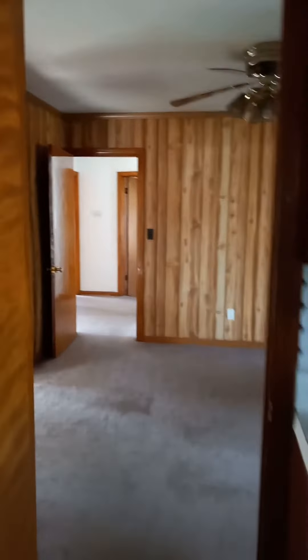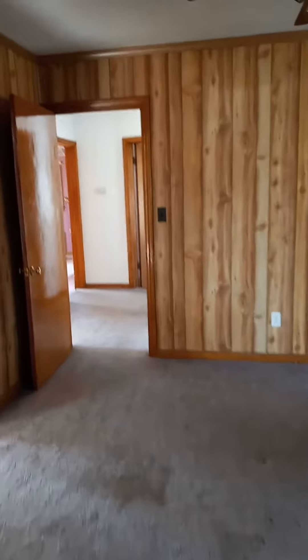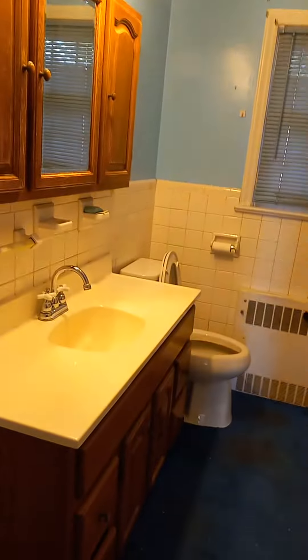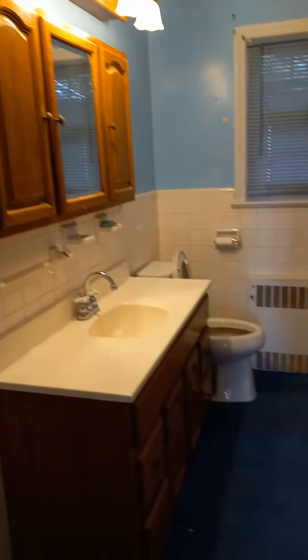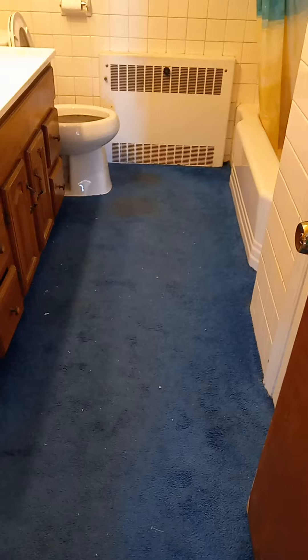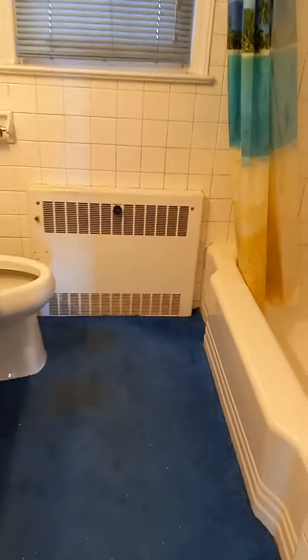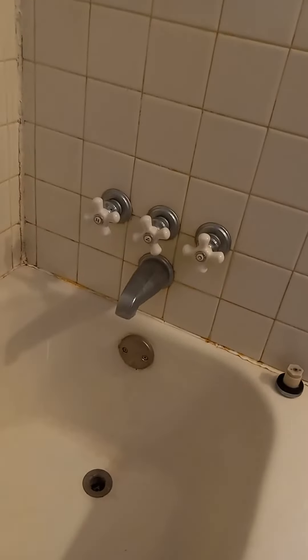We're going to walk back through the kitchen and back through the dining room, and then we are going to go to the bathroom, because that's an important room. Blue carpet. We're not going to think about the dirt on the floor in front of the toilet. And that carpet is coming up at some point very, very soon.